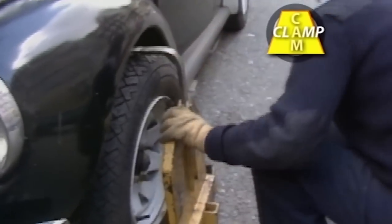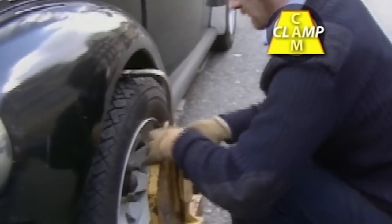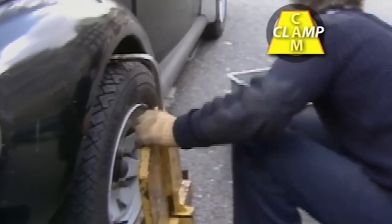If you're one of the many people who hate paying clampers any money, you'll want to know how not to. Here's our essential guide.